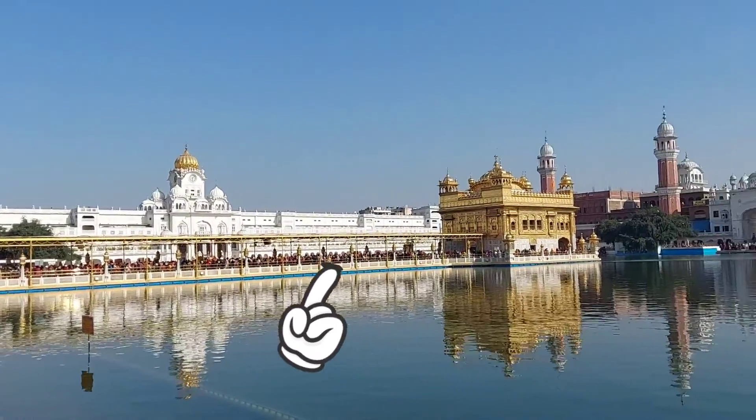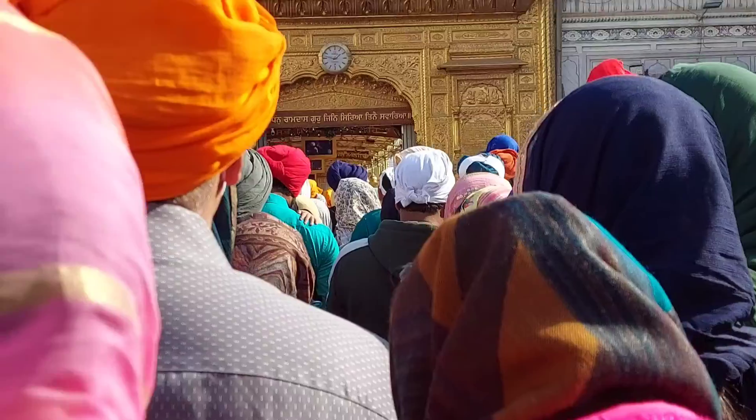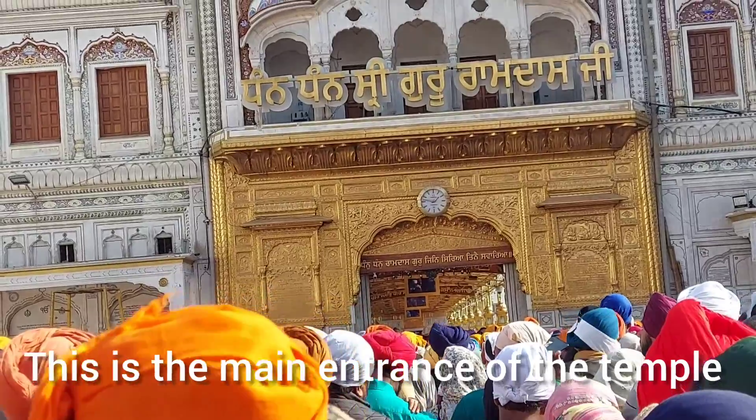This place is really huge, peaceful, and beautiful at the same time. This is the main entrance of the temple.